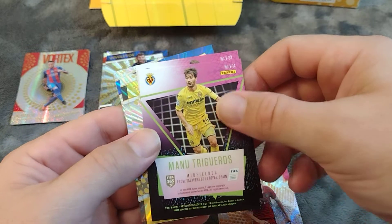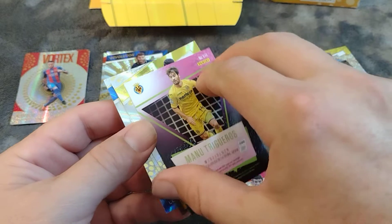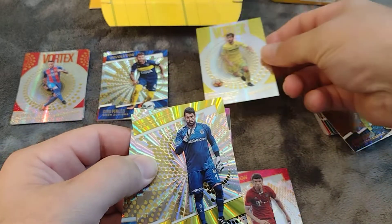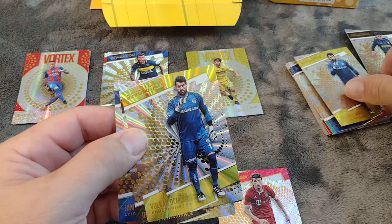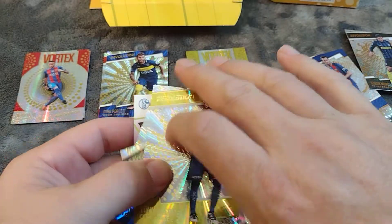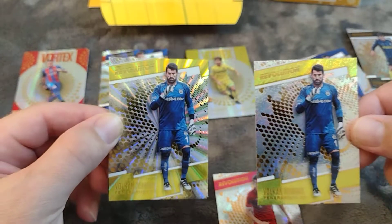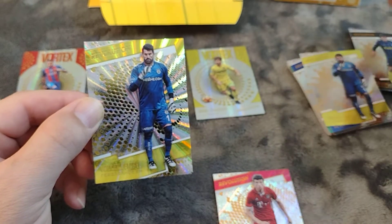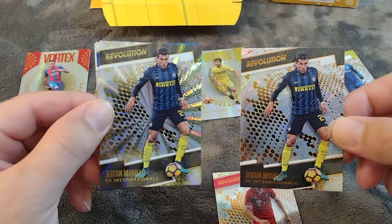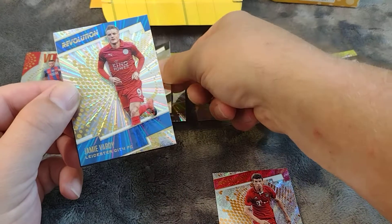Manuel Trigueros is going to be one of our vortex cards — don't know much about him. Then we have a sunburst for Volkan Demirel. We also got Volkan's base card alongside his sunburst — what are the odds of getting both the base and the parallel on the same player? Jason Murillo, we also got his base and then a sunburst. Our other sunburst is going to be Jamie Vardy.